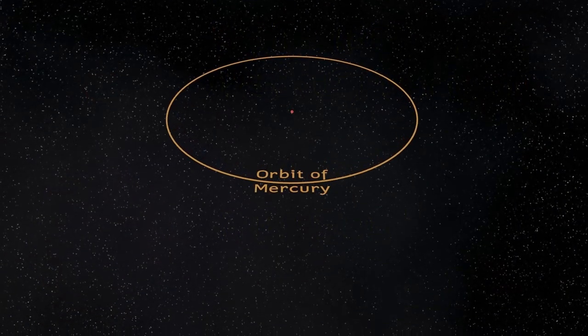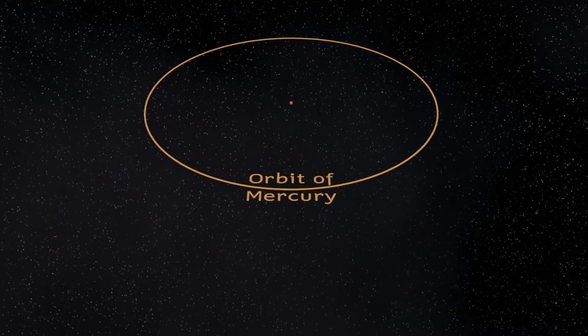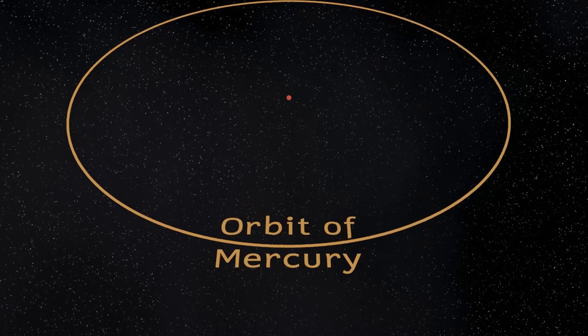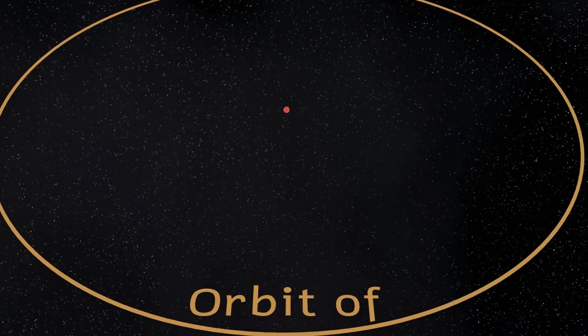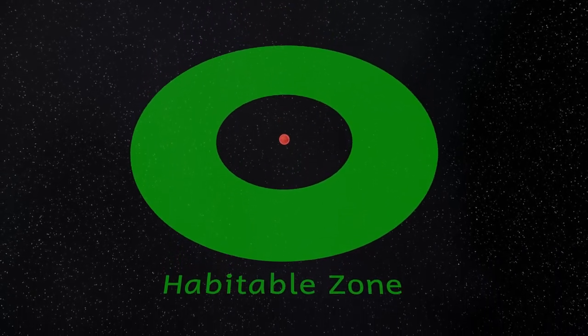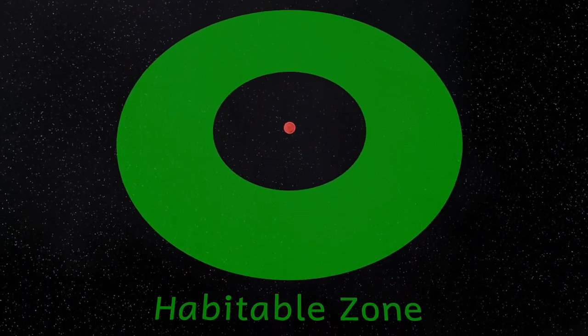Because this star is a red dwarf, the habitable zone is very close to the star. There are different ways of working out habitable zones for stars, but one measure will put the habitable zone between eight and a half million kilometers and roughly 18 million kilometers from the star. The habitable zone being so close to the star may cause additional problems for any planets, but more about that in a little bit.